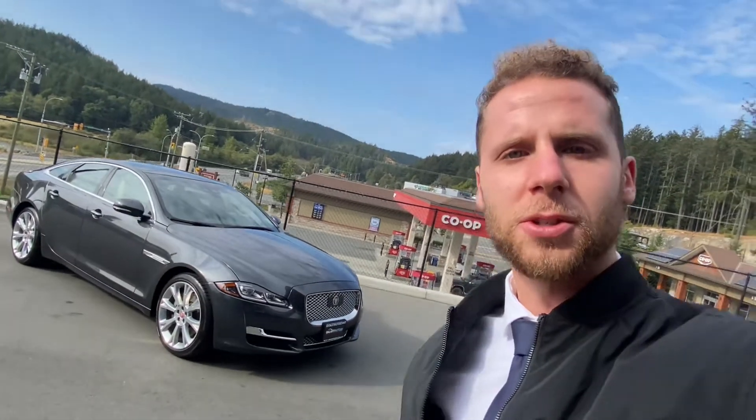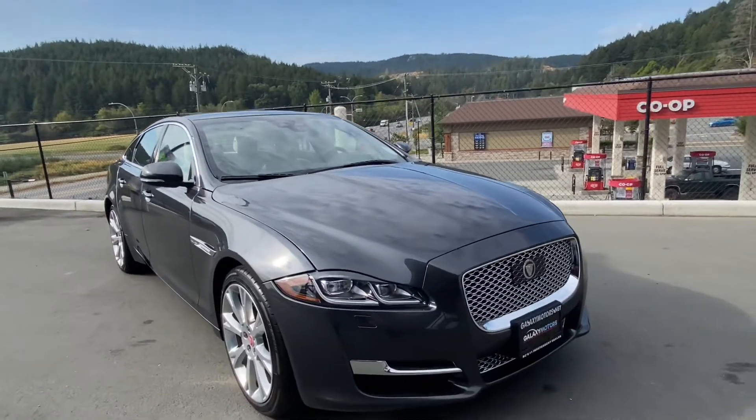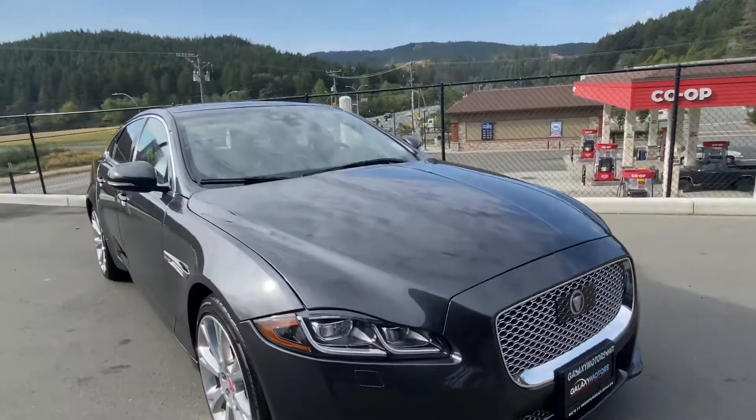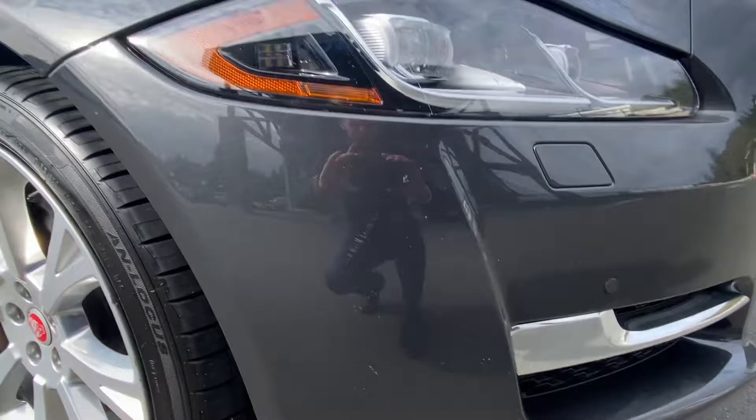Hi Rich, Nick from Galaxy Motors out in West Shore. Just wanted to send you a quick little walkaround video here of the XJ, and I appreciate that you're coming all the way from Vancouver, so I'll try to highlight the little cosmetic issues there just so that I'm as transparent and upfront with you as possible.